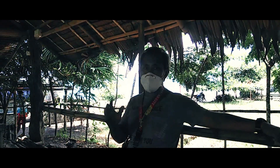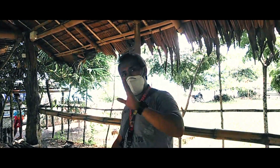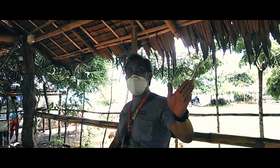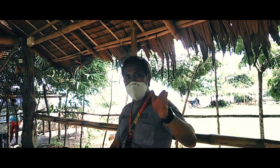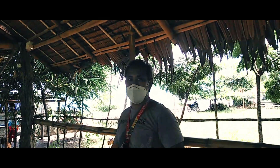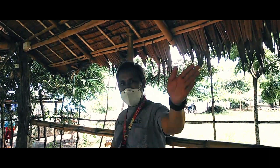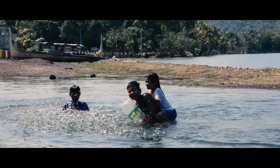Ilan lang ito sa mga attraction na makikita natin dito sa Barangay Gonzales. Kung ididiretsyo natin yung Sabang Eco Park, yun naman yung ilog trail — ang aming Sabang River Eco Trail. Mga 2 kilometers na maglalakad, babaybayin mo ng ilog. At ang dami doong bukal — 21 na bukal na matatagpuan natin sa Sabang River Eco Trail.